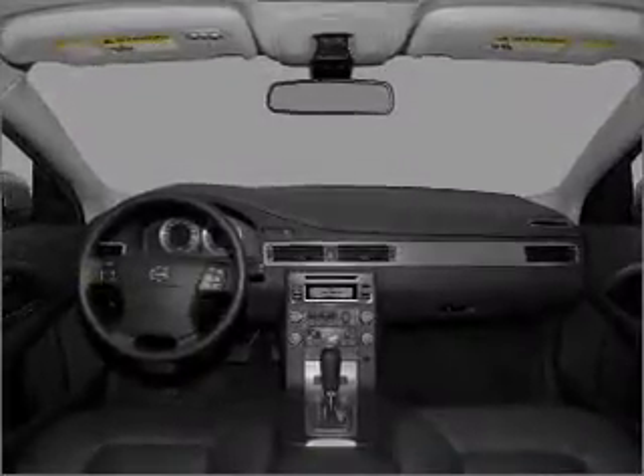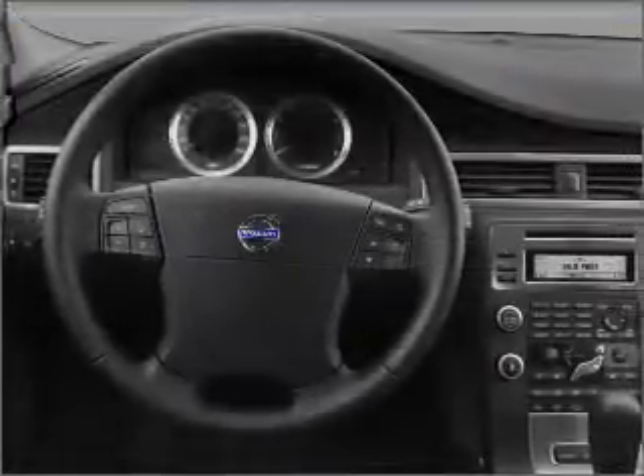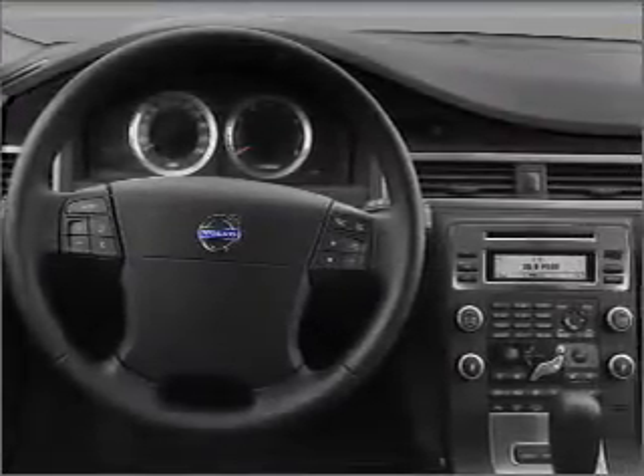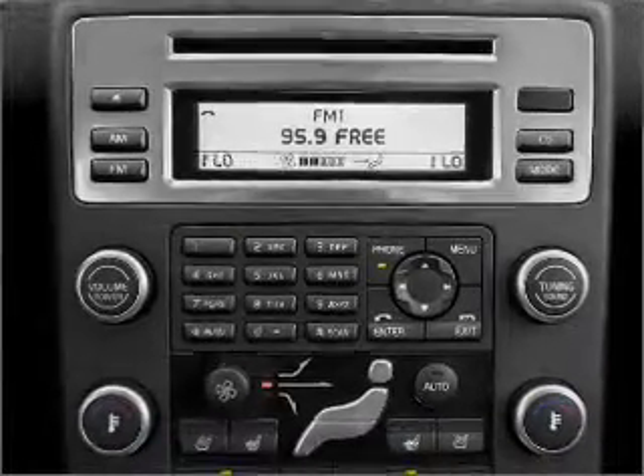Stand out from the crowd with premium wheels. Anti-lock brakes help you bring your vehicle to a safe stop. Heated seats are a desirable comfort feature. Memory settings are just one of the extras. Call today to schedule a test drive.